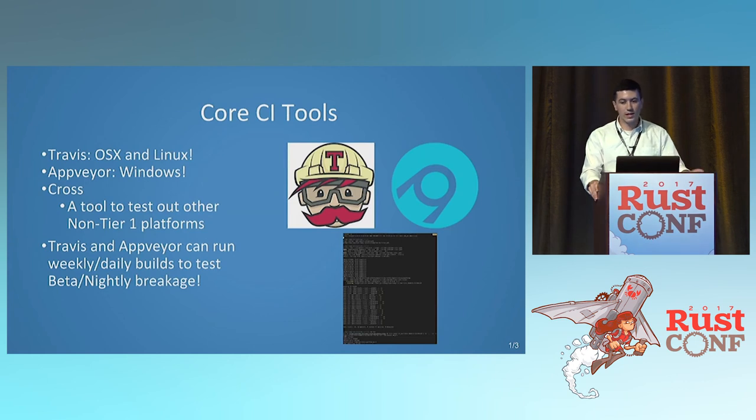Here are some core CI tools. You've got Travis, which does OSX and Linux builds, and AppVeyor, which does Windows. These are all tier one systems supported by Rust, which means the core team makes sure all of it works there, so you should make sure your code works on them too. You've also got Cross, a great tool by Japaric that does a bunch of non-tier-one systems. It's a Docker container that can do all the cross-compilation, so you can even test on systems that aren't your own.